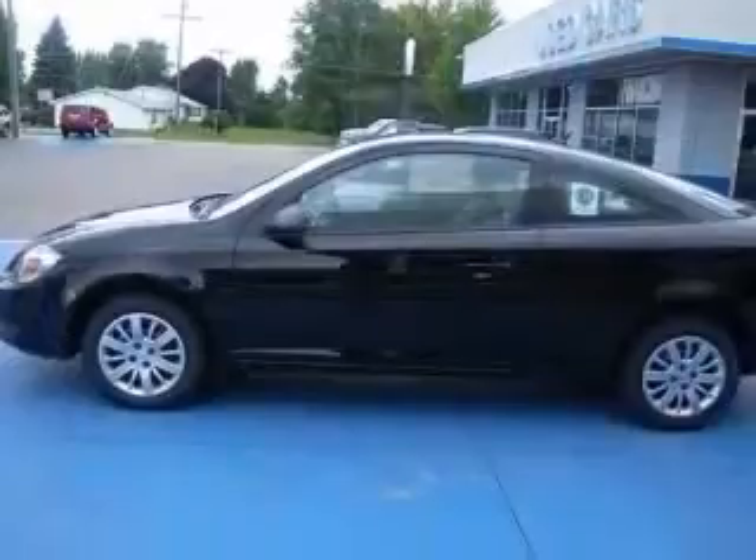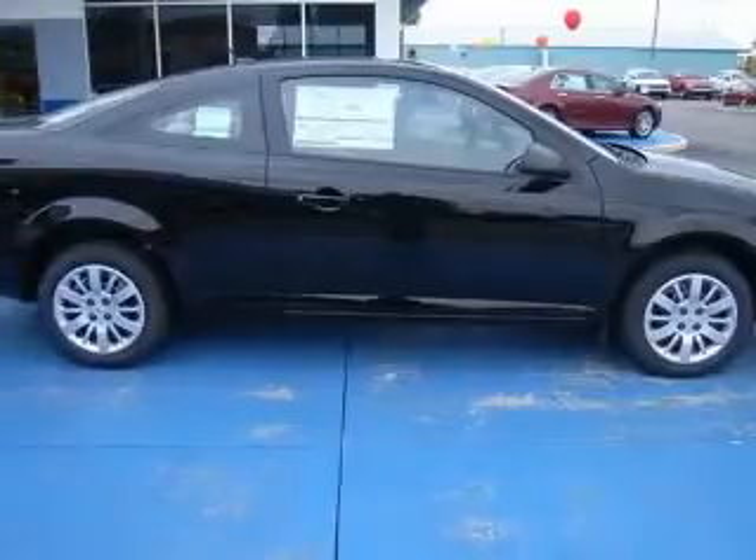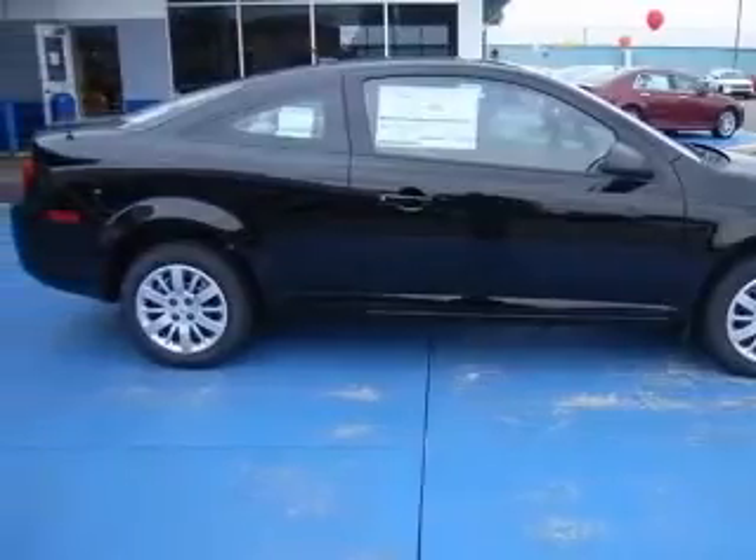This vehicle has a black exterior and includes the following options: air conditioning, clock, in-radio, and daytime running lights.